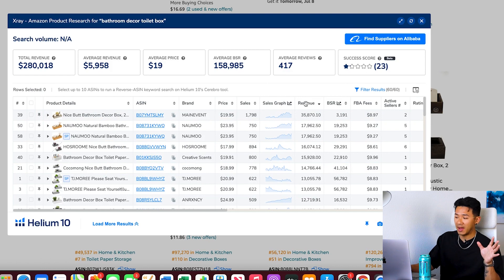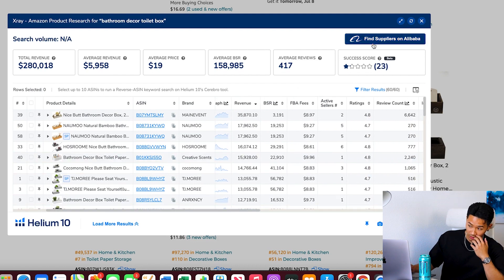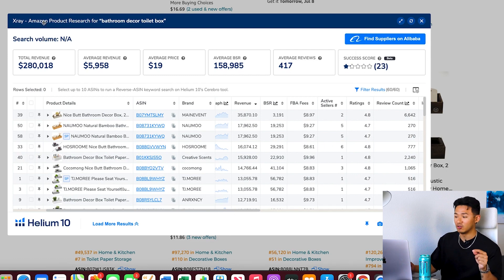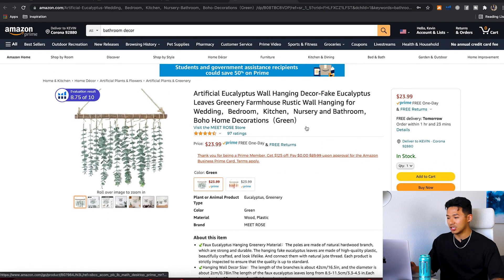I find this way more fun than using the web app, which is a good starting point, but this is a way to change things up and really see if it's a good market or not, and how many products I'm finding. If you're wondering what chrome extension I'm using, it's called X-Ray from Helium 10. There's a discount code link in the description — it is an affiliate link, so you win, I win, we all win. This is my go-to tool; I use everything Helium 10.